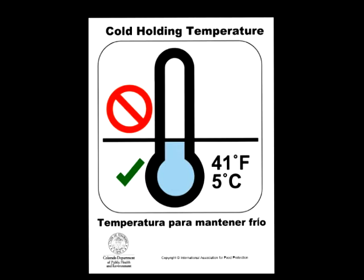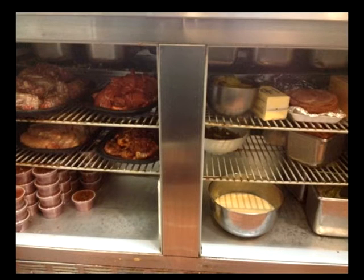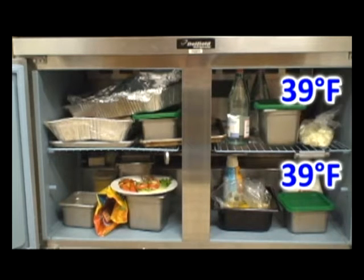There are several things that can affect cold holding temperatures and your equipment's ability to keep food at 41 degrees Fahrenheit or colder. Take notice of how each piece of equipment works and consider that air must flow throughout the entirety of the unit to keep all foods at 41 degrees Fahrenheit or colder. For instance, this reach-in unit has only one fan at the very top above five shelves. Notice the upper right shelf is well organized with space between products, allowing air to flow freely to the lower shelves, keeping all foods on the right side at 39 degrees Fahrenheit.